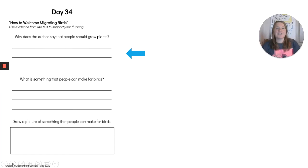So now make sure you have your day 34 activity sheet. If you need to get it out of your packet, pause the video now. We're going to keep moving, first grade. This is what our day 34 activity sheet looks like, and this is what it's asking us to do today: How to Welcome Migrating Birds — use evidence from the text to support your thinking. The two questions are: Why does the author say that people should grow plants? And: What is something that people can make for birds? Then you're going to draw a picture of something that people can make for birds.